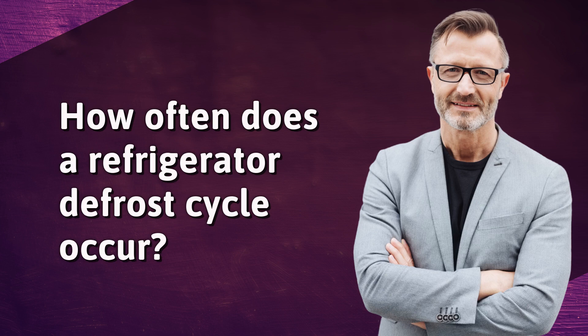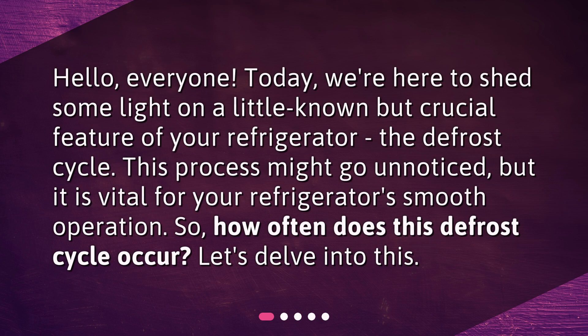How often does a refrigerator defrost cycle occur? Hello, everyone. Today, we're here to shed some light on a little-known but crucial feature of your refrigerator, the defrost cycle.